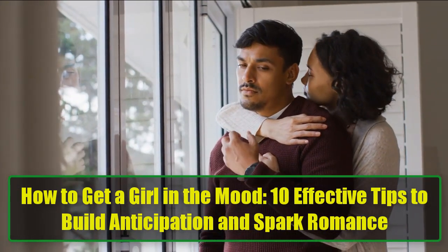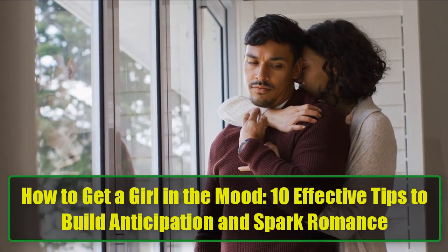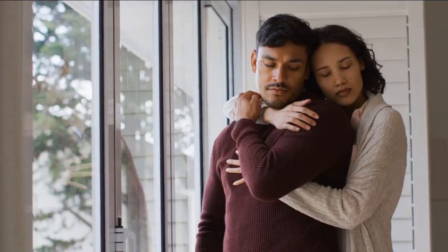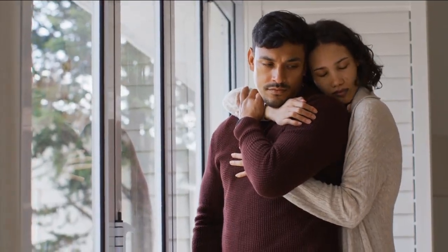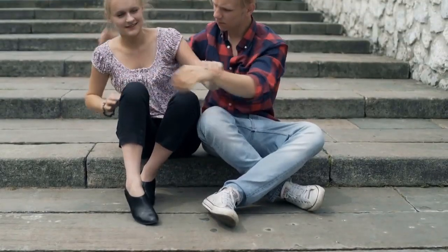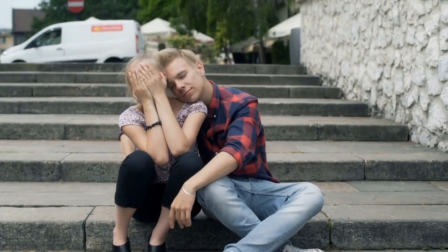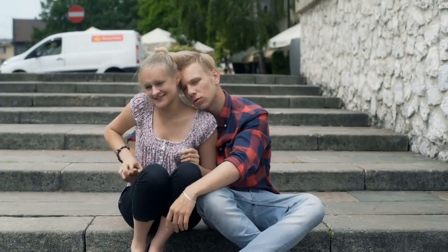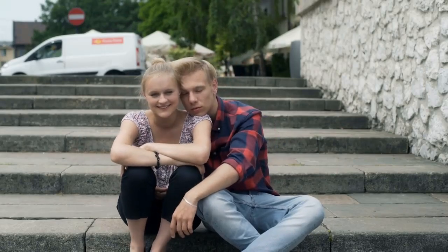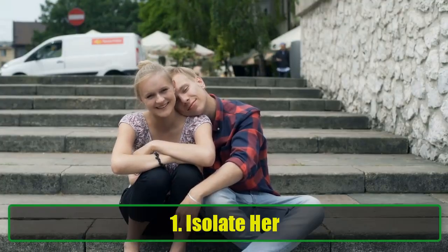How to get a girl in the mood: 10 effective tips to build anticipation and spark romance. Getting a girl in the mood isn't just about being bold — it's about subtlety, patience, and knowing how to build anticipation without revealing all your cards. When you create a spark that keeps her curious, she'll find herself thinking about you long after your encounter. It's a balance of confidence with restraint and flirtation without pressure. Here's how to make it happen.